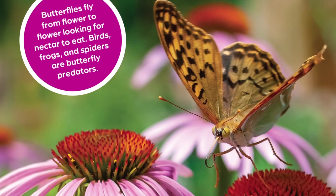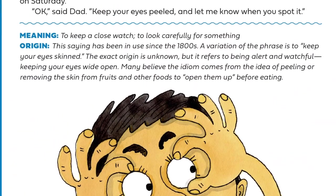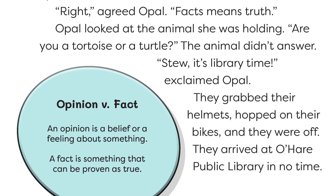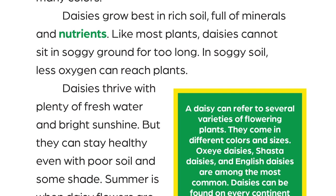Every title within Wonder Books includes a variety of features to help young readers connect more deeply with the text, including captivating full-color photographs or illustrations, engaging infographics, instructive sidebars, and fascinating fun facts.